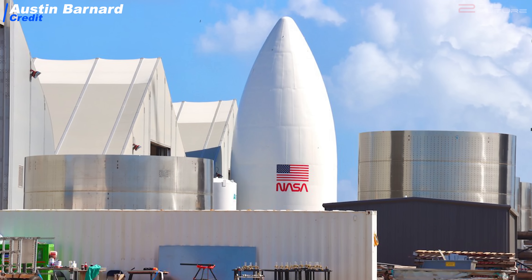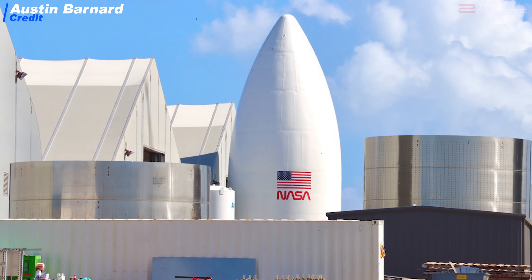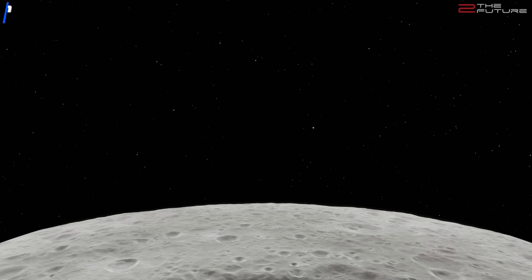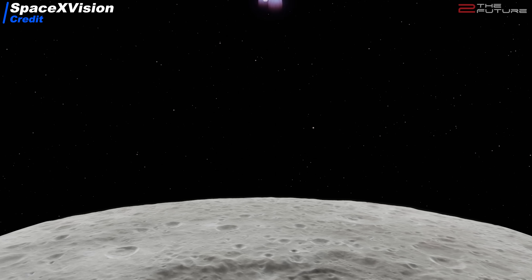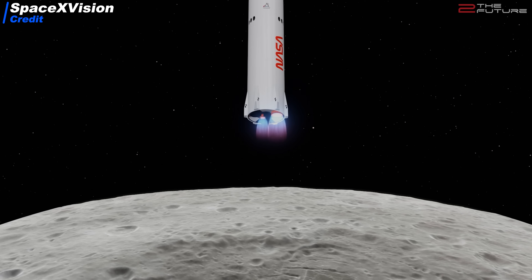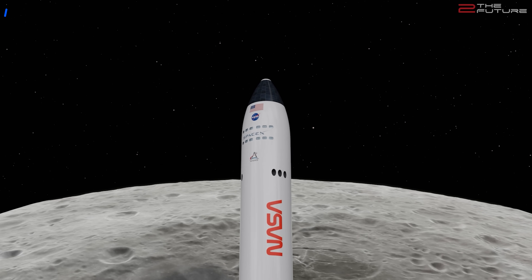Apart from SN8, something else caught many people's attention. There is a white painted Starship nose cone at Boca Chica, with the American flag and the classic NASA worm logo painted on. We think — and some sources at Boca Chica confirm this — that this is intended to be a mockup of the already legendary Moonlander version of Starship. The mockup is being assembled because NASA will send some people over to check up on the progress regarding the Moon Starship.